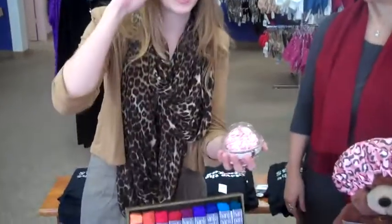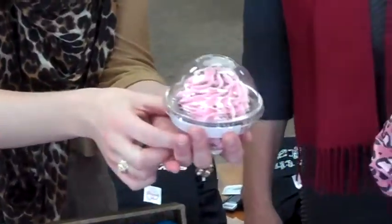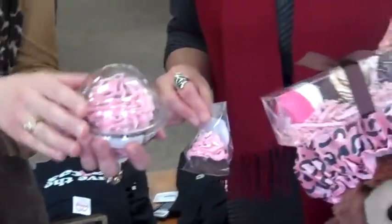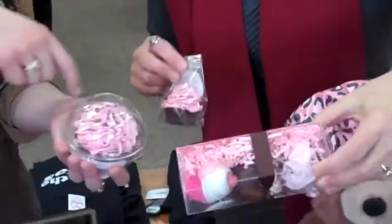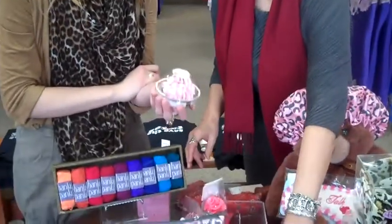Last but not least, we have these great cupcakes by Feeling Smitten. The inside is actually a bath fizz and the top is a sugar scrub. They come in all these different colors, flavors, and sizes — we've got the trio and then the mini cupcake. They are wonderful gifts.